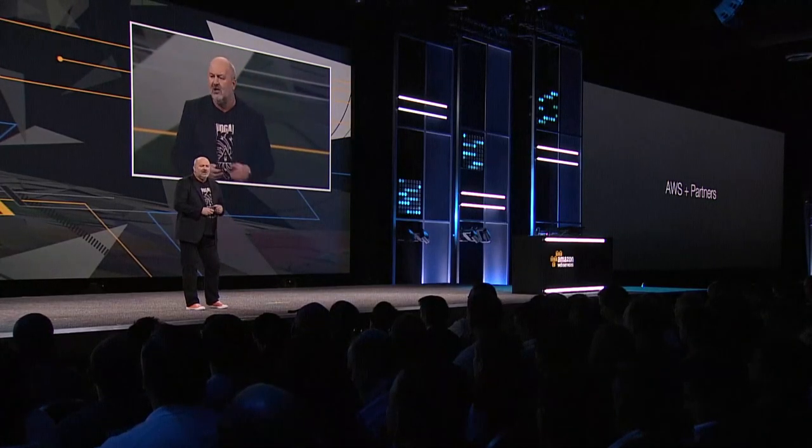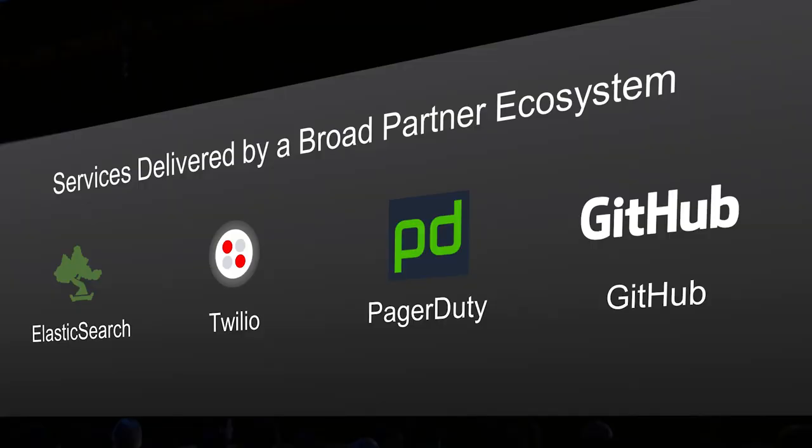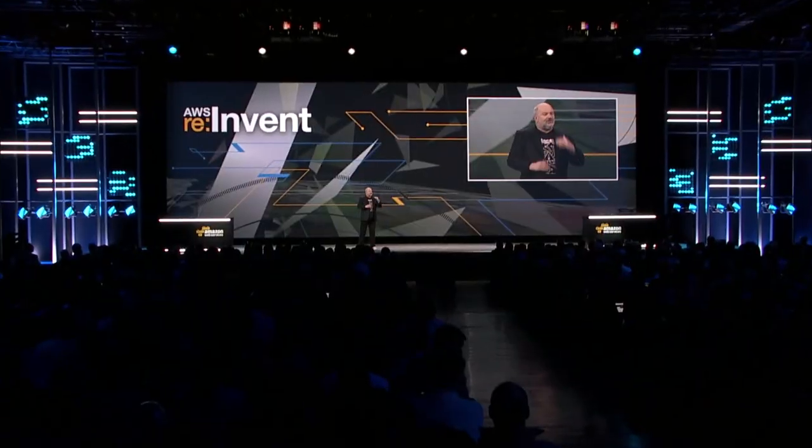Customers will drop some ISV software in an EC2 instance, run some custom-developed software next to it, drop some code in Beanstalk, pull Cloud Search in, drop some Ruby in Heroku, and then start looking for higher-level services often delivered by our partners to enrich their application. For example, you have the choice to use Cloud Search or Elastic Search, add telephony to your platform, integrate DevOps operations from PagerDuty, or pull in the new enterprise solutions from GitHub. It is a web of services that makes up your application instead of some sort of layering.